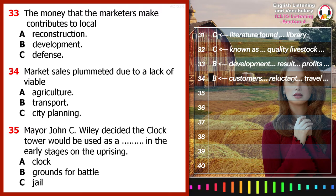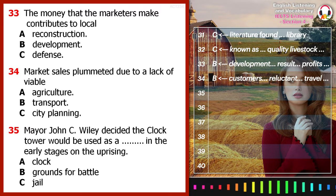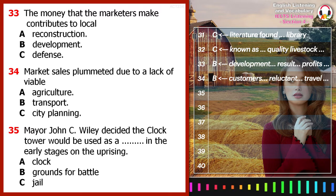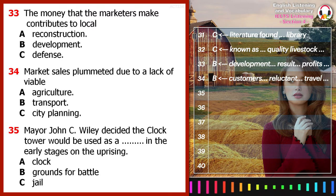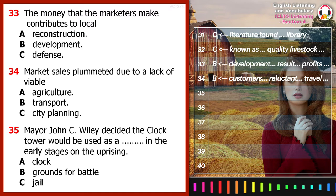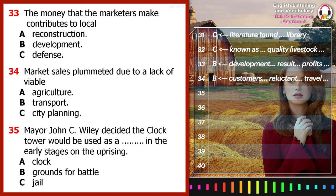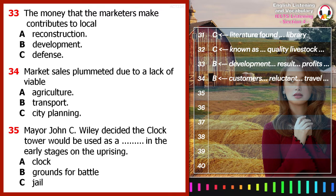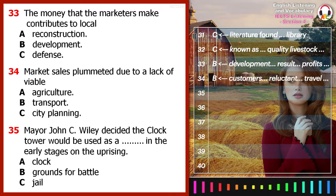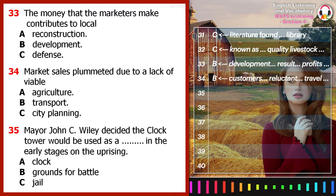In the mayoral election of 1668, a young man of little fame just barely claimed the popular vote, none other than the now legendary John C. Wiley. Wiley's first decision as mayor of Pleasanton was to deal with the quickly failing town market. The building with the large clock was a landmark that had symbolised growth in Pleasanton for a generation.